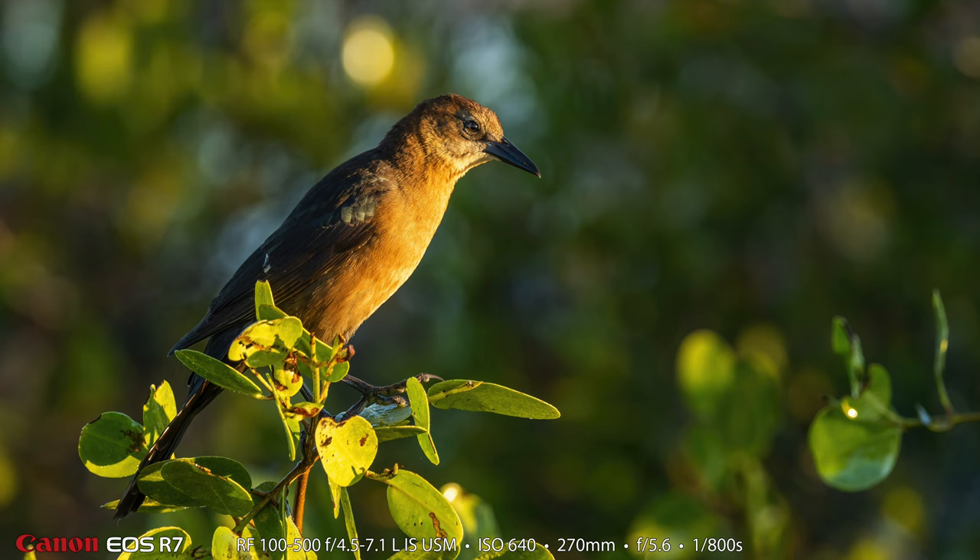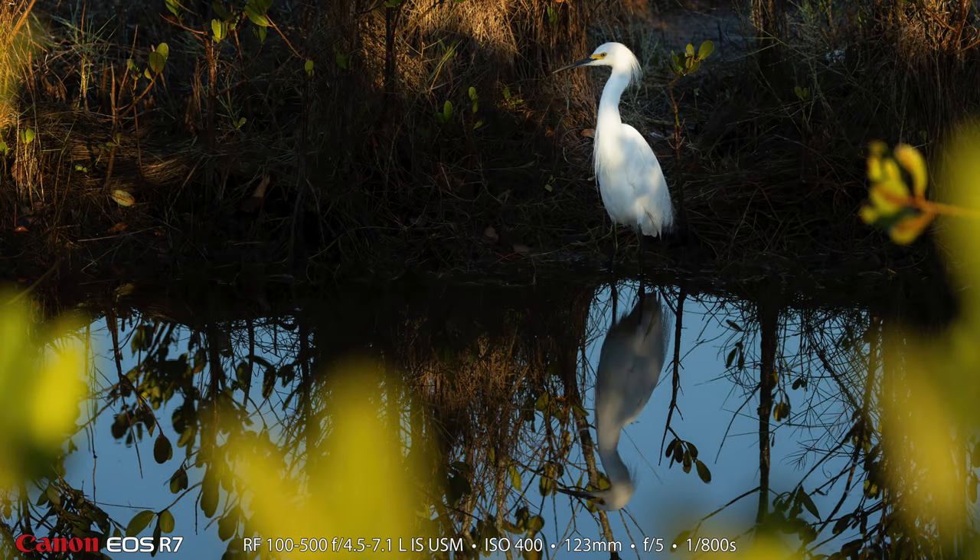This is a female boat-tailed grackle. This is a really common bird in Florida. If you stop at most of the rest stops in Florida along the highway, you'll see these.